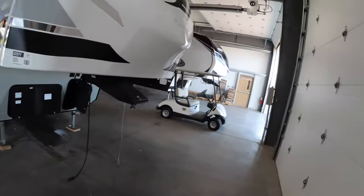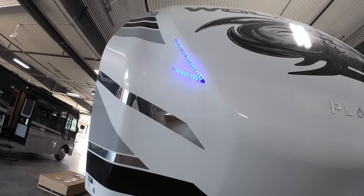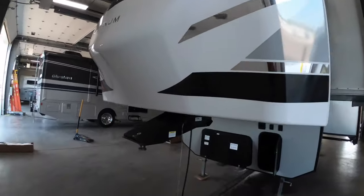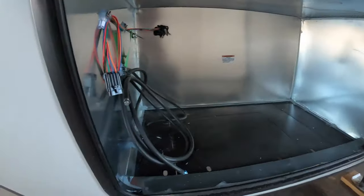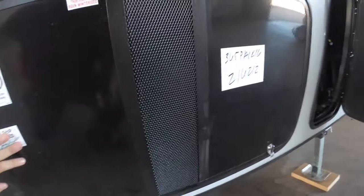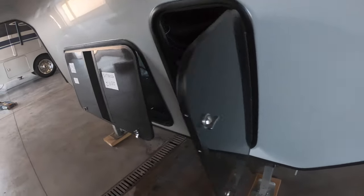Before we head down there, I want to show you the really awesome molded front cap on this. You've got the really cool Wolfpack logo and these LED lights on here that make it look a little different and stand out from the crowd. Down here you've got your generator prep storage area for a nice big generator, your battery compartment, your landing leg controls, and your docking lights so you can turn those on and off on the front cap.